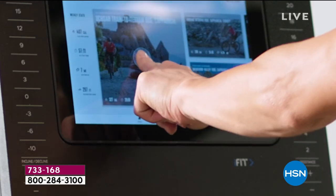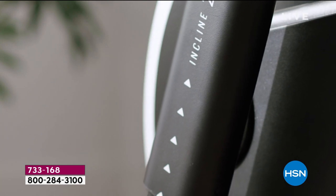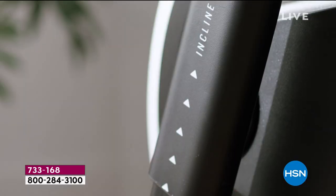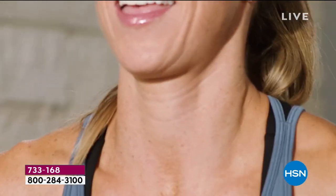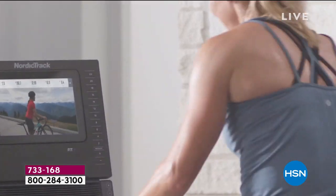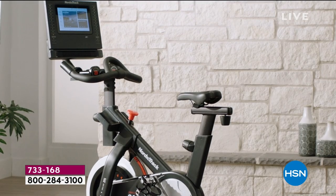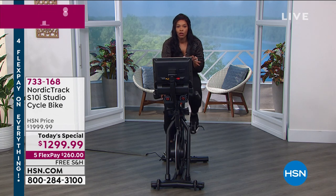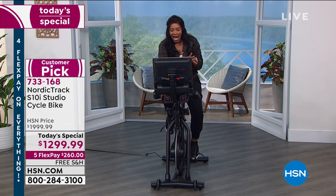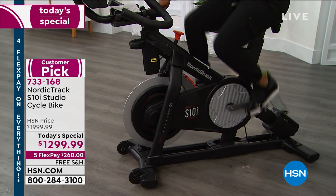The benefits of working out at home mean you can work out whenever you want, whenever it fits your schedule. Maybe you're a mom and the only time you can work out is 5 a.m., or 9:30 p.m. when everybody's in bed, or a 20-minute workout from 12 to 12:20 during lunch. You can do that when you have this at home. The fact that it doesn't need a lot of space — you don't need to dedicate an entire room. It's a small footprint and all you do is plug it in — one plug and that's it.